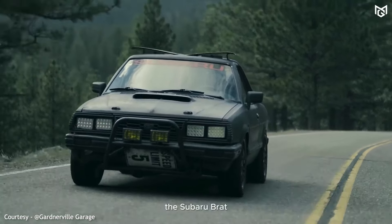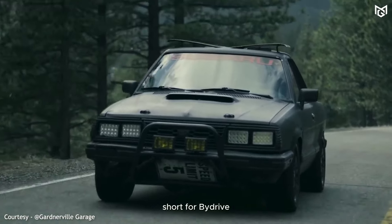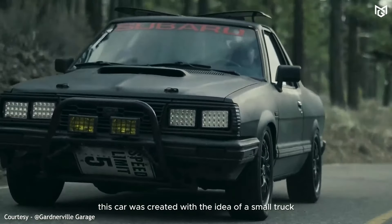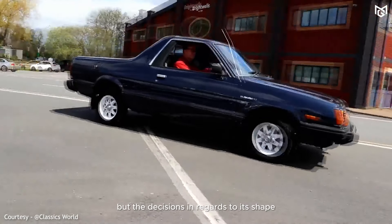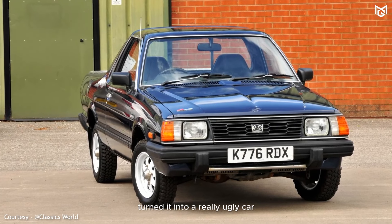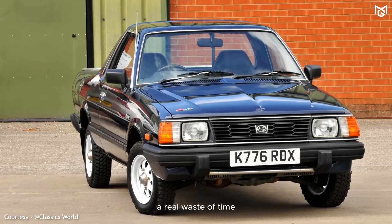Number 2: Subaru Brat — short for BiDrive Recreational All-Terrain Transporter. This car was created with the idea of a small truck, but the decisions regarding its shape, design, and dimensions turned it into a really ugly car. A real waste of time.